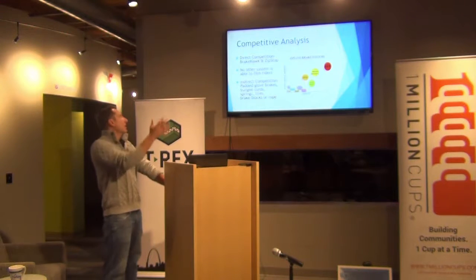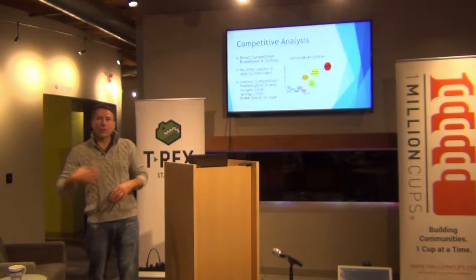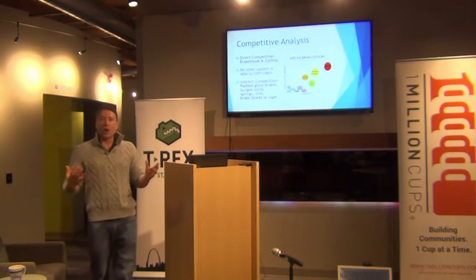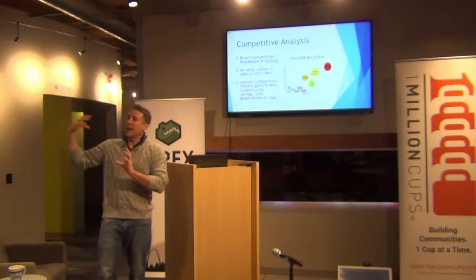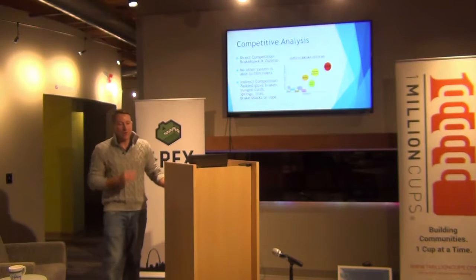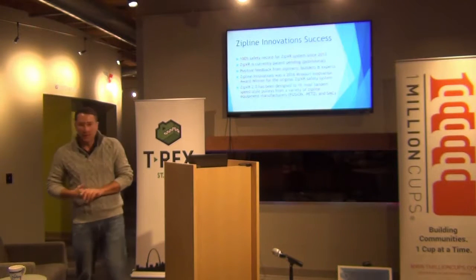This is a little analysis of the technology involved — ropes, tires, all of that is very low technology. ZipVR, what we've developed, uses a camera system. We're the only zipline brake system that uses a system to be able to film. Being able to mount a camera — GoPro, 360 camera, whatever it may be — onto that braking system.